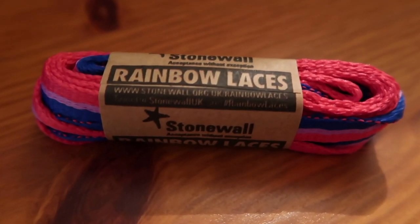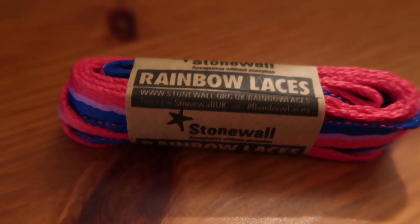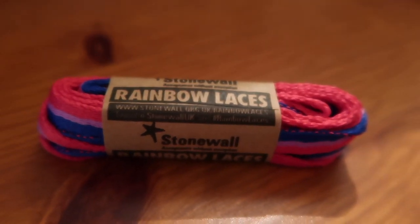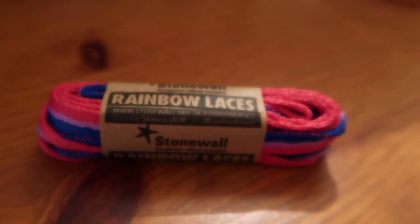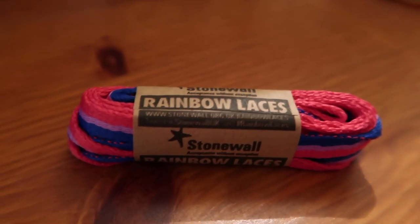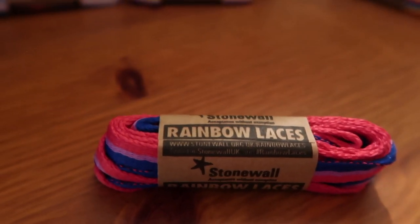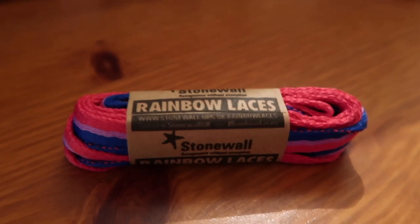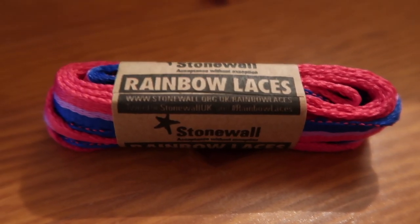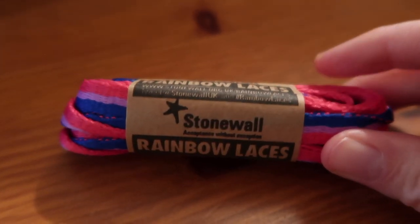Our third and fabulous pair are bi laces. Bi is an umbrella term used to describe a romantic and/or sexual orientation towards more than one gender. Those who identify as bi may also describe themselves using one or more of a wide variety of terms including bisexual, pan, and queer. The colours in these laces are pink, light purple, and dark blue.